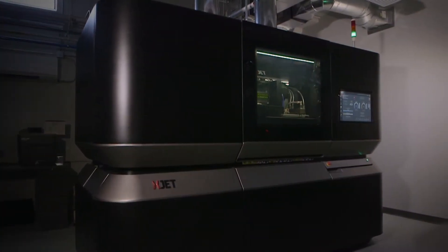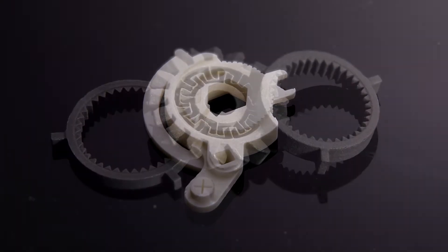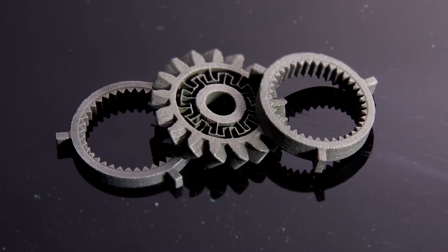We were very impressed with the XJet technology. It offers a precision and a granularity that we hadn't seen in any other product previously. It also offers a ceramic material as well as a metal processing capability, which gives that machine a great deal of versatility.